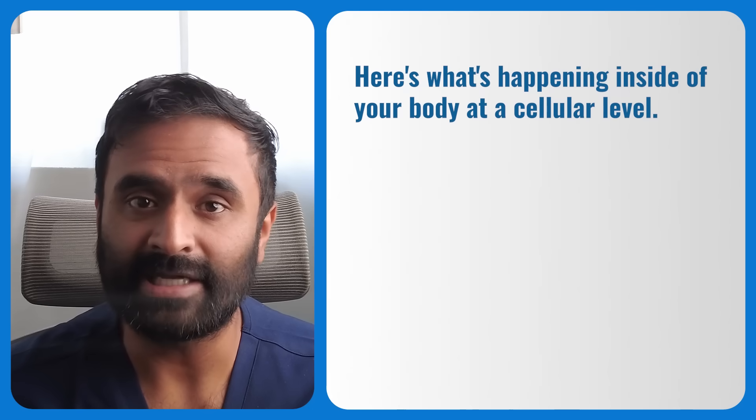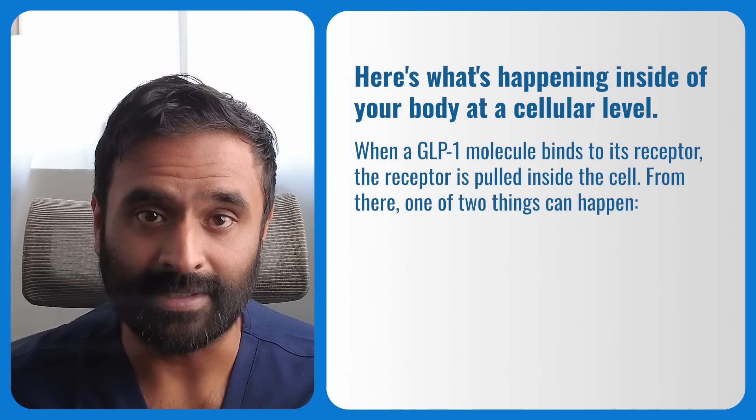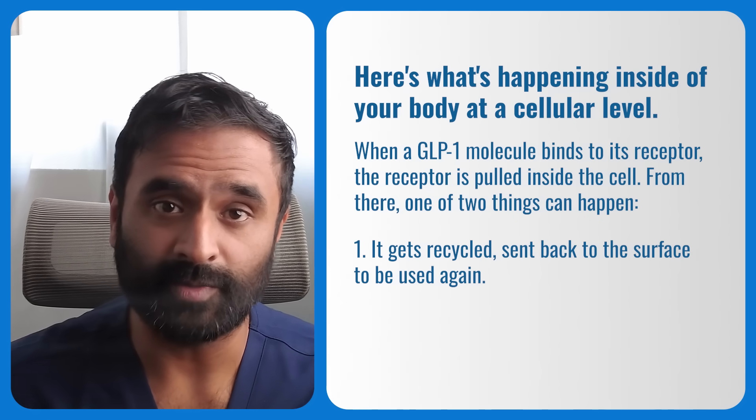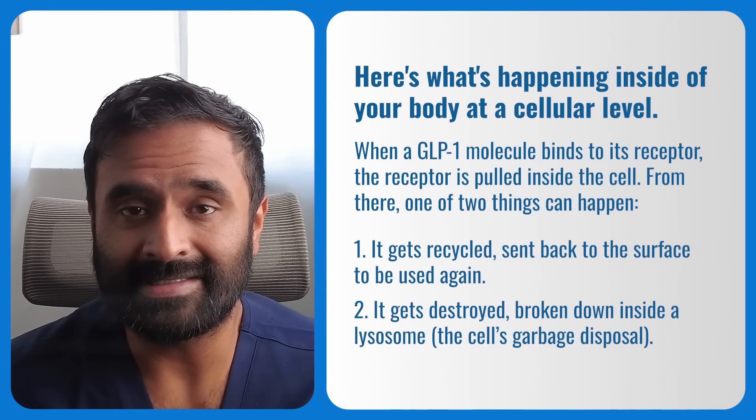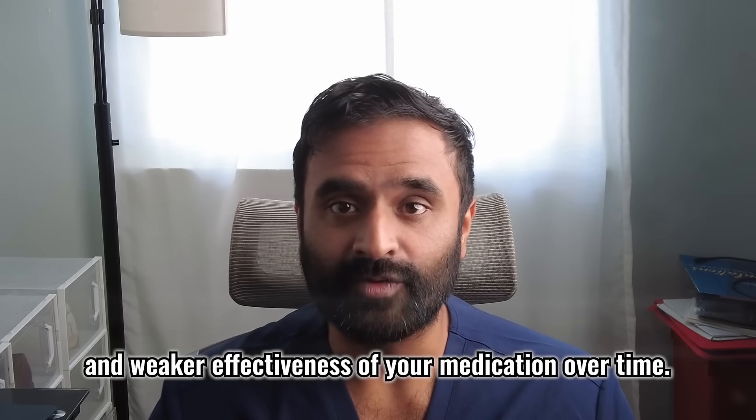So who do I recommend split dosing for? Honestly, nobody. People online often argue that split dosing gives you a more steady concentration of GLP-1 in your system — but when you really think about it, that's actually not a good thing. Here's what's happening at a cellular level: when a GLP-1 molecule binds to its receptor, the receptor is pulled inside the cell. From there, one of two things can happen — it either gets recycled and sent back to the surface to bind another GLP-1 molecule, or it gets destroyed, broken down inside a lysosome, the cell's garbage disposal. Under normal conditions, many receptors get recycled back to the surface. But when GLP-1 signaling is constant and nonstop, studies show that more receptors get sent to lysosomes and destroyed. This means fewer receptors on the cell surface, less signaling, and weaker effectiveness of your medication over time. So even though split dosing might feel smoother, you're actually pushing your receptors harder and risking faster desensitization.